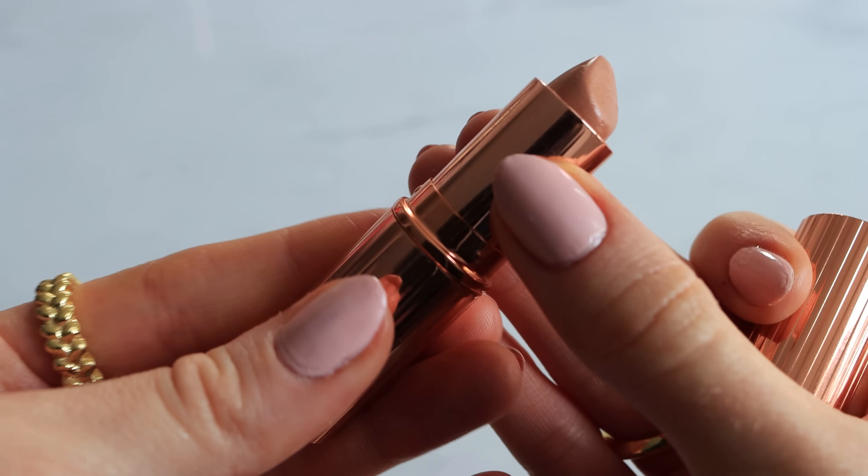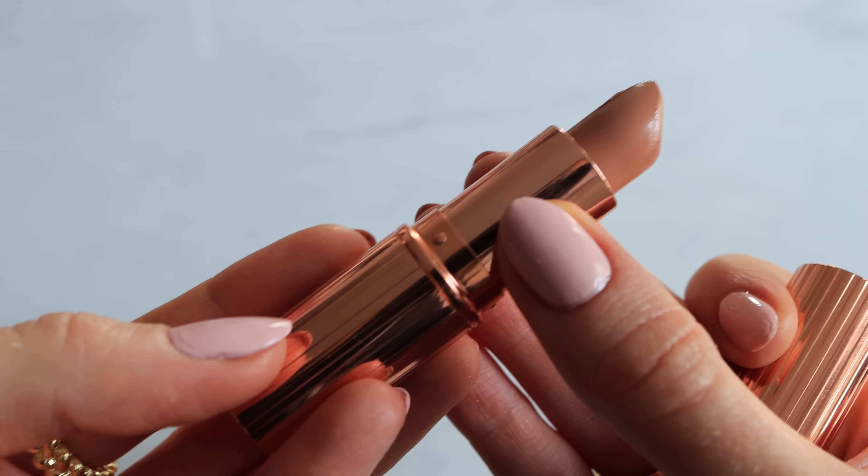Slightly controversial, but my next step is the lips — I feel like you can create a better balance when you've already done the lips so you can see how it works with the eyes. I'm using the Huda Beauty Lip Contour in Flirt, lining all the lips with this brownie shade, then smudging it out with my finger. For lipstick, my new favourite shade is Charlotte Tilbury Nude Kate — I was a 'Yes Honey' girl but I've converted. It's slightly pinkier but both are similar. I love the texture of these lipsticks.